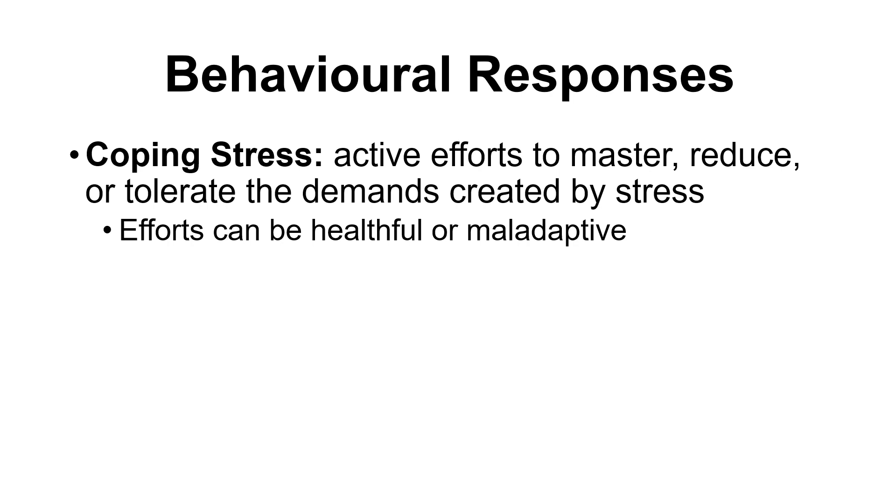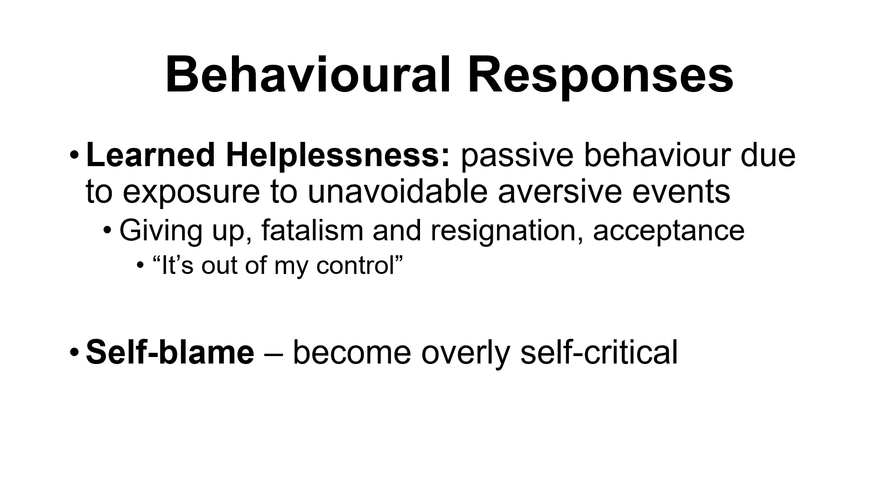Some coping approaches tend to be adaptive and helpful, while others might not be as healthy. Learned helplessness is one potential response — an individual starts adopting fairly passive behavior because they've been exposed to lots of unavoidable and aversive events. Basically, if over and over again you're facing negative outcomes regardless of what behaviors you do, you eventually stop trying.